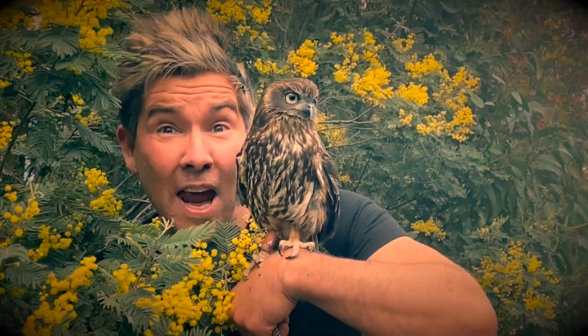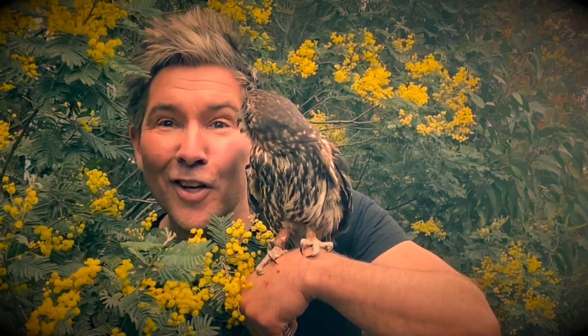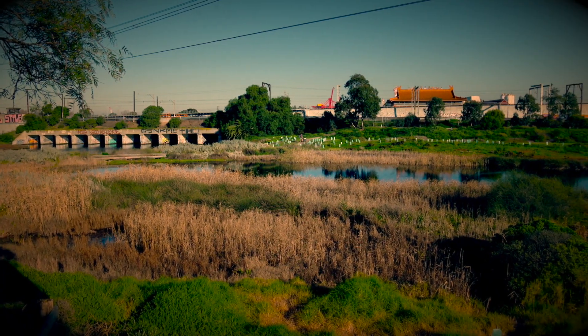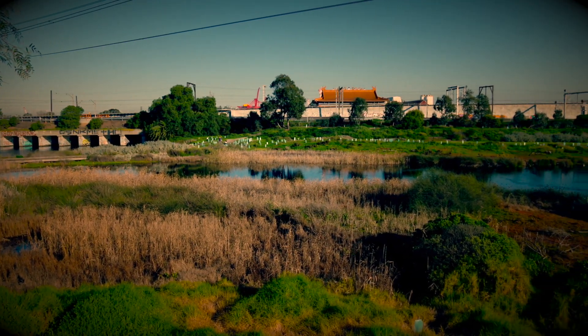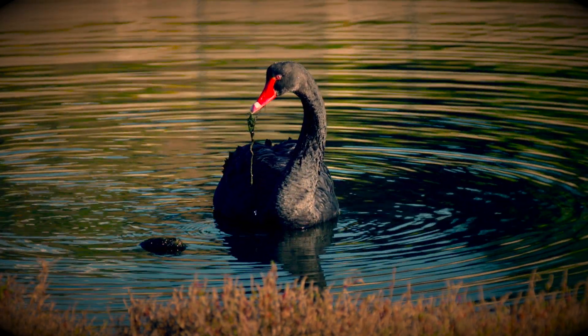In healthy ecosystems, every organism has a job to do — an ecological niche — just like the jobs people do in our communities. Every animal and plant is vital for a healthy, productive environment. We need to protect all species, just not our favourites.